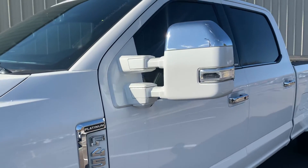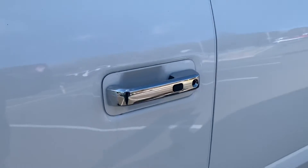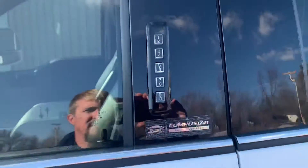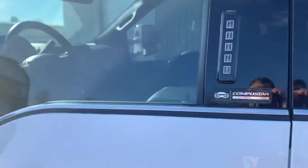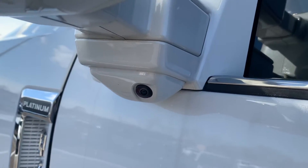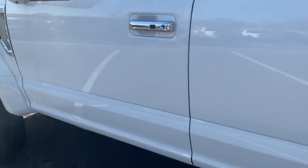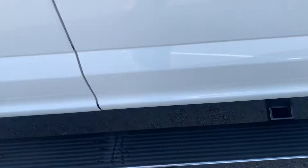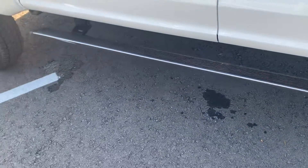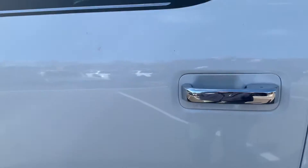Coming down the driver's side door here, does have the keypad code there to get on the inside. Does have the side view camera on the mirror. This particular truck does have the folding Amp Research step bars — open the door and they fold out. Goes right back in when you close the door, and that's on both the front and the rear doors when you open them.